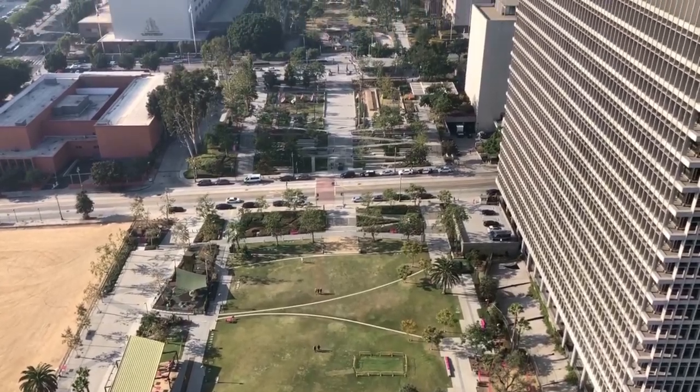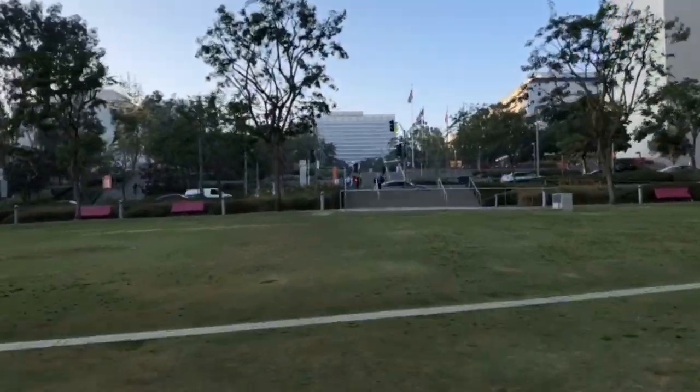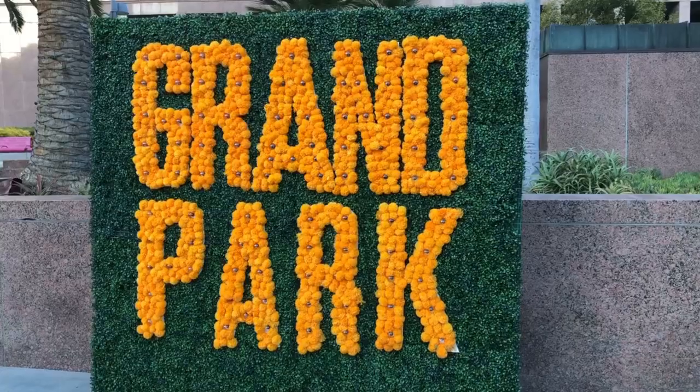We're right in front of City Hall and right next to it is Grand Park. This park is pretty cool because it's on different levels. We made it to the third level.